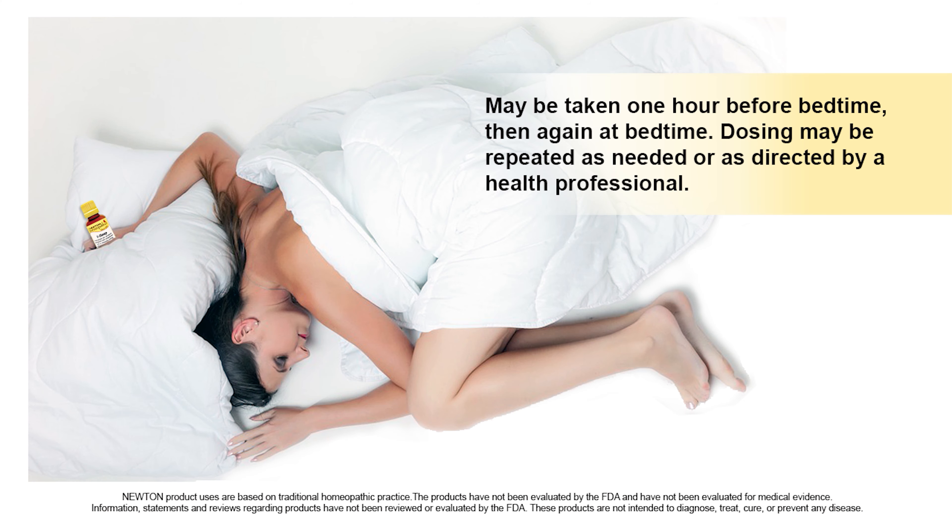Newton's Eye Sleep Complex may be taken one hour before bedtime and then again at bedtime. Dosing may be repeated as needed or as directed by a health professional.